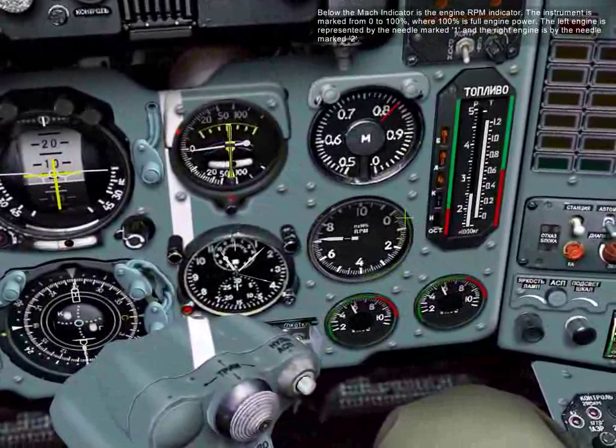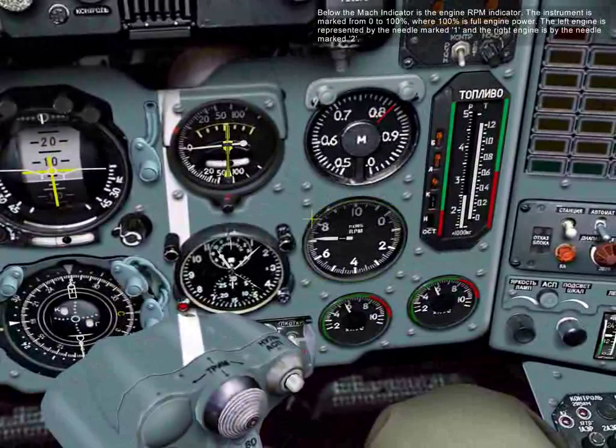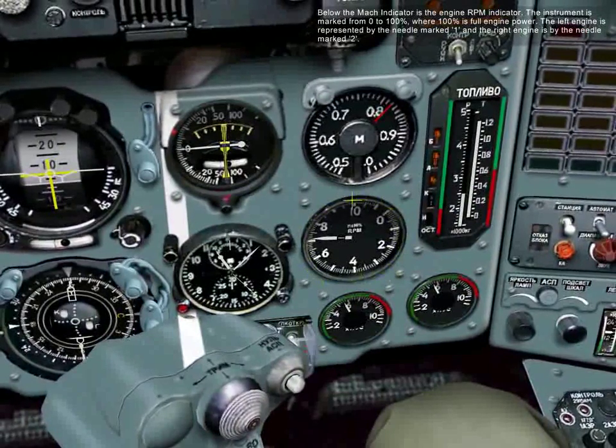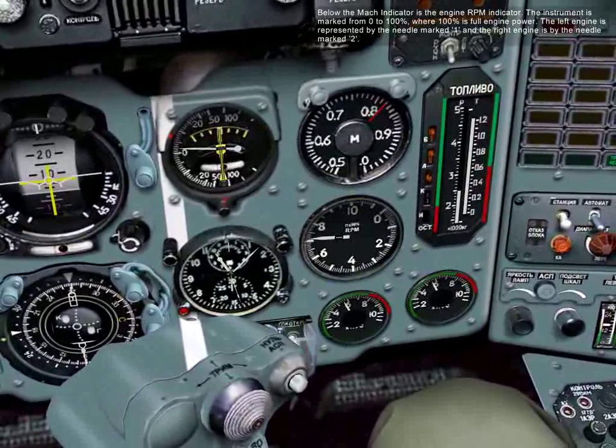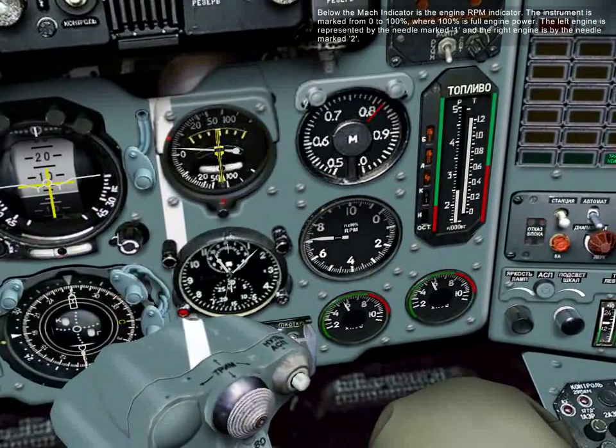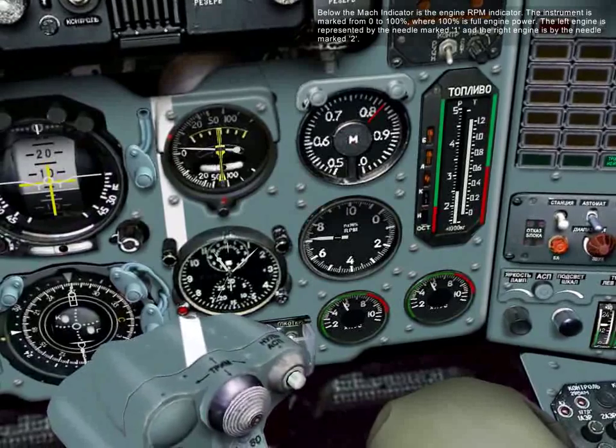Below the Mach indicator is the engine RPM indicator. The instrument is marked from zero to 100%, where 100% is full engine power. The left engine is represented by the needle marked one, and the right engine by the needle marked two.